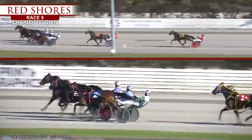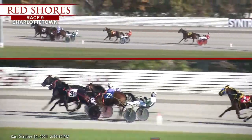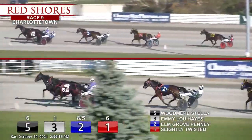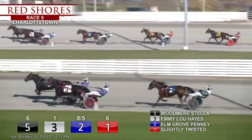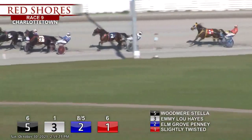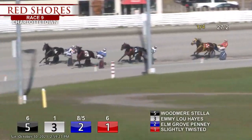Farthest one out, Woodmere Stella — wow, there's a good old-fashioned brouhaha right on in here in the Home Hardware Breeders Take. Opening quarter, wow, 27-2.